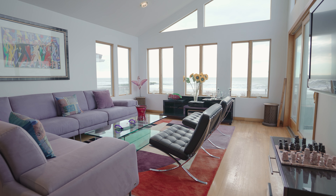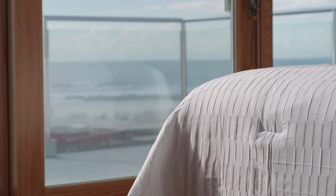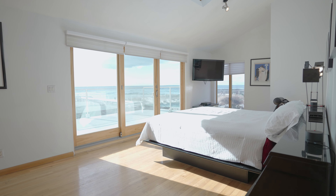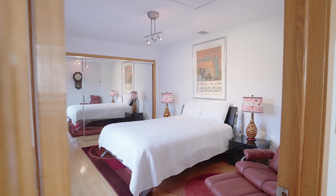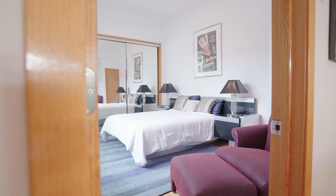Enjoy breathtaking views of the Atlantic Ocean from the family room and primary bedroom. Both have access to a spacious second floor deck with panoramic views of the Atlantic Ocean. This floor has an additional three bedrooms and two updated full baths.